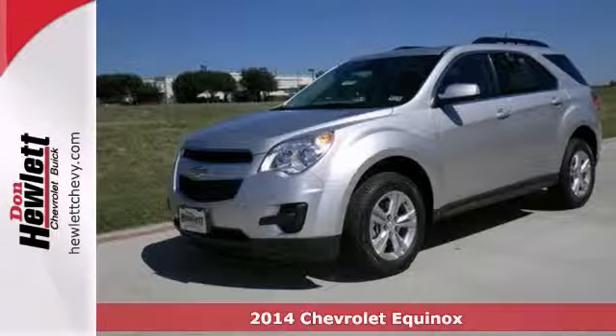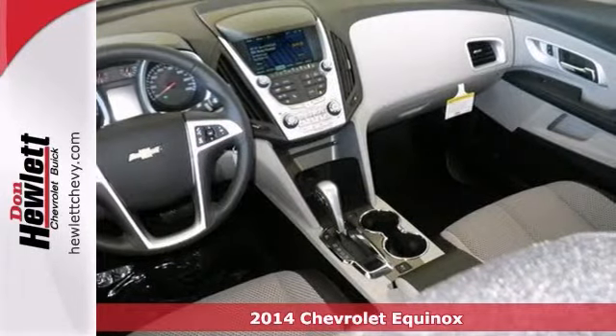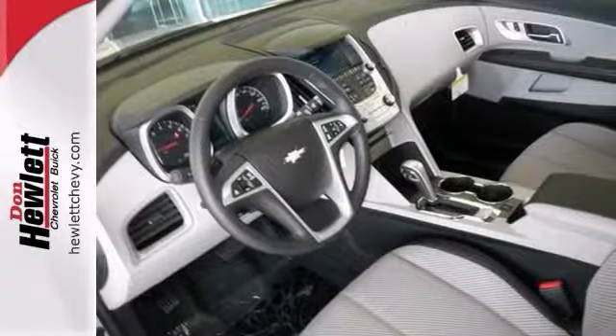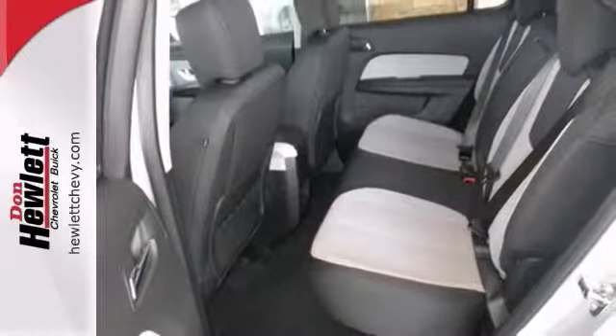You can't go wrong with this 2014 Chevrolet Equinox. With Bluetooth, driver convenience package, and heated mirrors, it's bound to sell fast. You also get OnStar, power sunroof, and steering wheel audio controls. Emergency communication system and multiple airbags make it even more attractive.